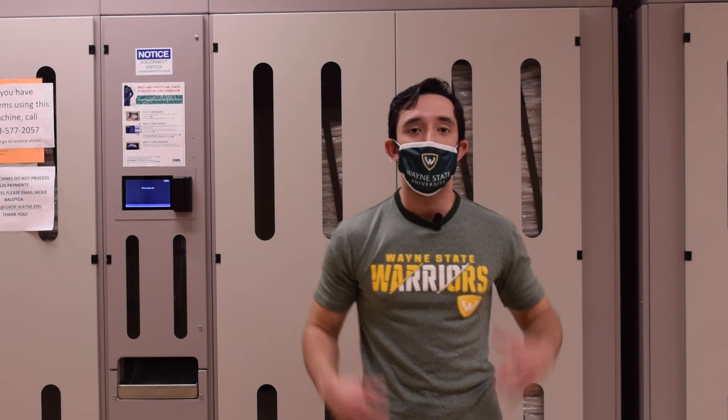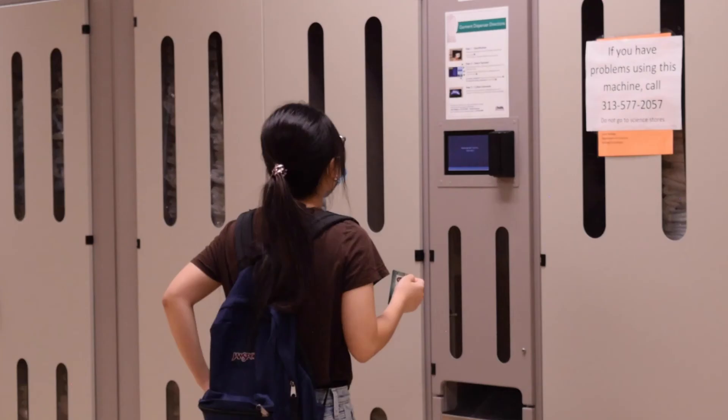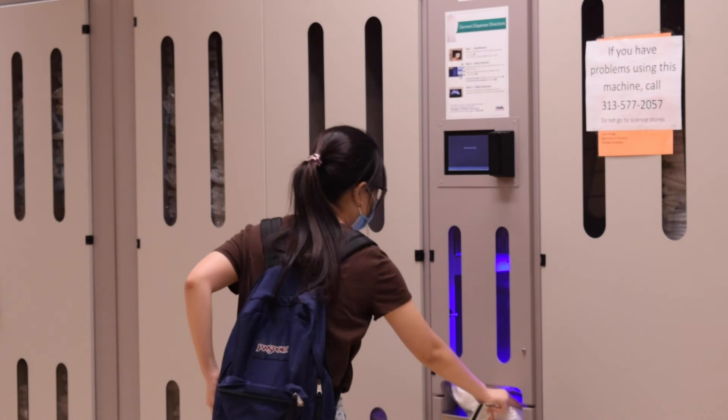With over 300 students every semester, your support will go a long way to ensuring a successful laboratory experience for these students. Please consider supporting me and my fellow classmates during this Giving Day.